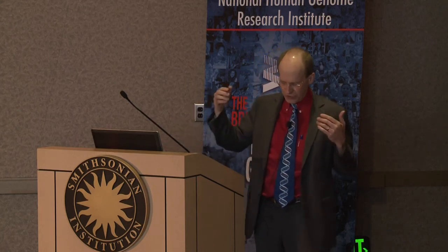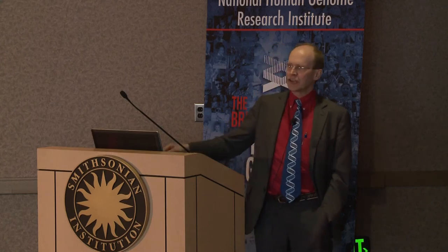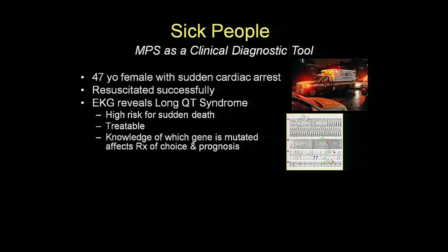We're fortunate enough to have one of the CSER grants—the Clinical Sequencing Exploratory Research grants. This is a case of an individual, 47 years old, female, with sudden cardiac arrest. She was resuscitated successfully. On EKG, it looked like she might have a syndrome called Long QT syndrome. It's actually kind of hard sometimes to judge that by an EKG—it's not a great way to diagnose it. These individuals are at very high risk for sudden death. It is a treatable condition if you know that somebody has it, but it's hard to know until after they've suffered sudden death. Knowledge of which gene is mutated affects your choice of treatments and really has some medical management implications.